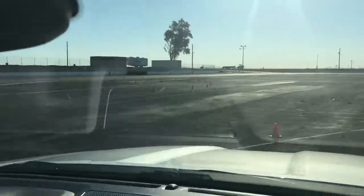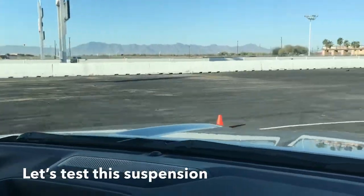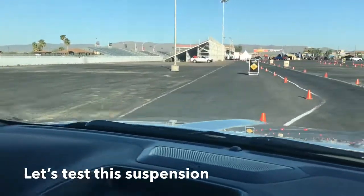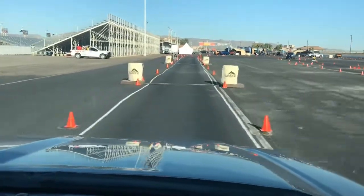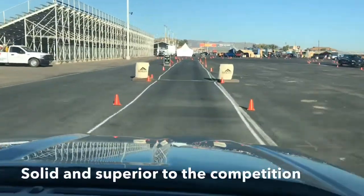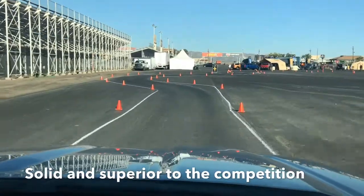We're gonna go over the steel bars here in a moment, Rusty. We saw what the Tacoma did — how it bounced and splashed. Let's see what this does at 25. 25. Ready Rusty? Nice and solid. Very solid too. No bumping at all.